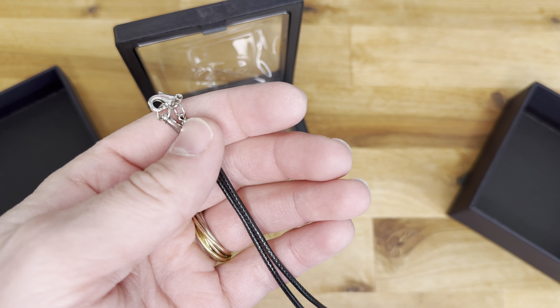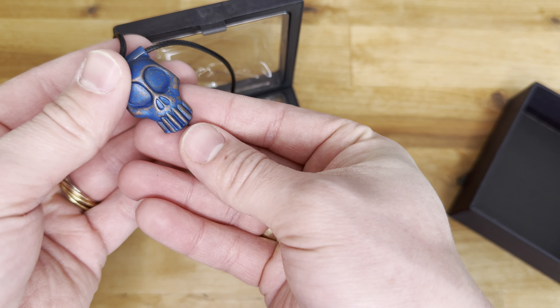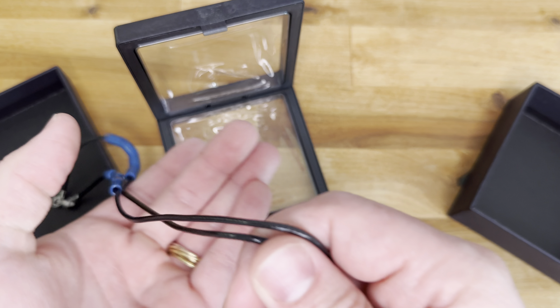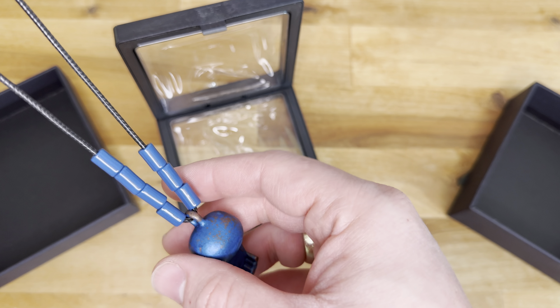So here's the necklace. This is actually one of the heavier pieces of jewelry that I've gotten from Rooster Teeth — really high quality as far as I could tell. This is awesome, especially for anybody wanting to cosplay as Maria. Freaking awesome.